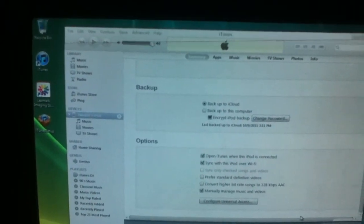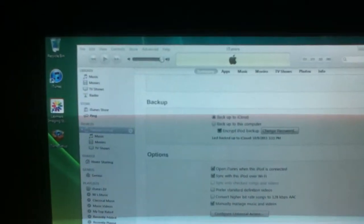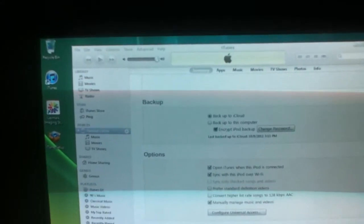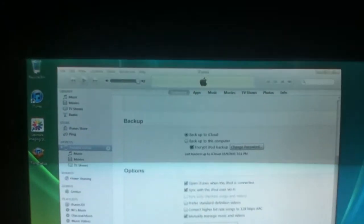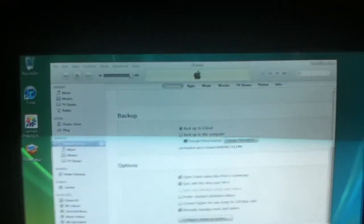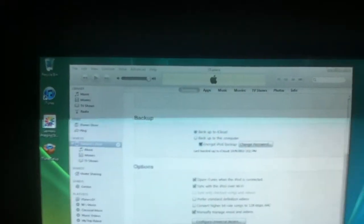With iCloud, you can back up all your important information — you can save your emails to the cloud, your music, movies, TV shows, apps, pictures, and videos. You can save all that stuff to the cloud and actually download it. It'll go to your other devices, whether that's the iPad 1 or 2, iPhones, or iPod.